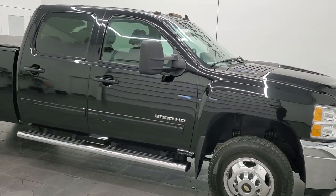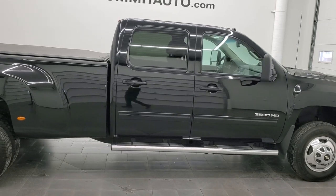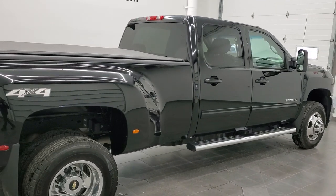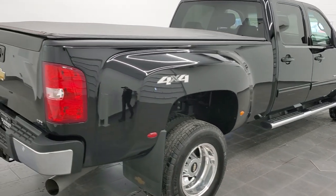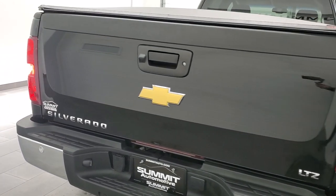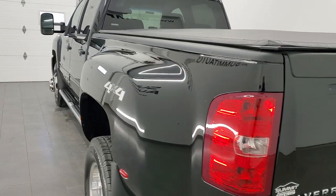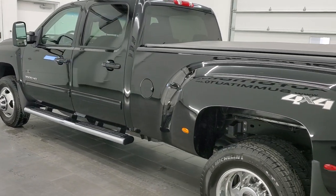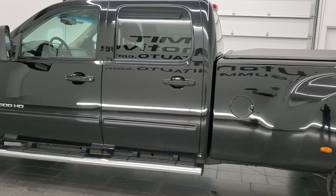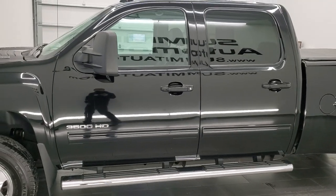This is Brett and this 2012 Chevrolet Silverado 3500 Crew Cab Long Box Dually is stock number 12596Z. We're here at Summit Automotive in Fond du Lac, Wisconsin, your new and used heavy-duty truck headquarters. This 2012 Chevy Silverado has the 6.6 liter Duramax diesel engine. With the LML engine it gives you 397 horsepower.